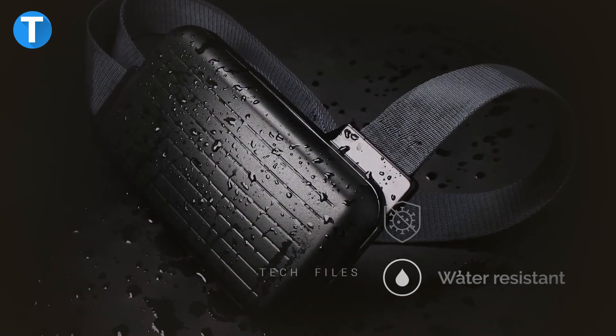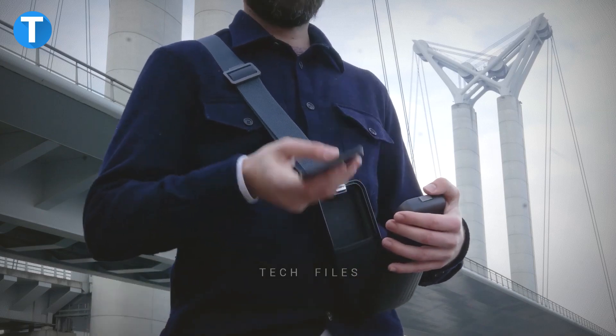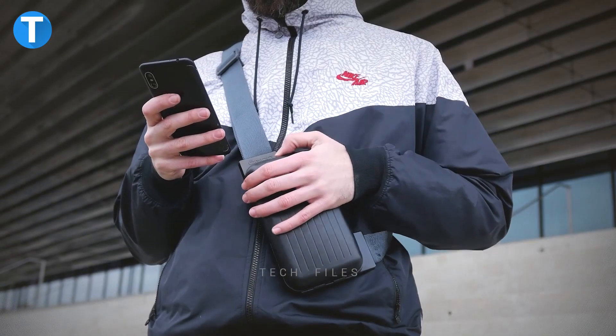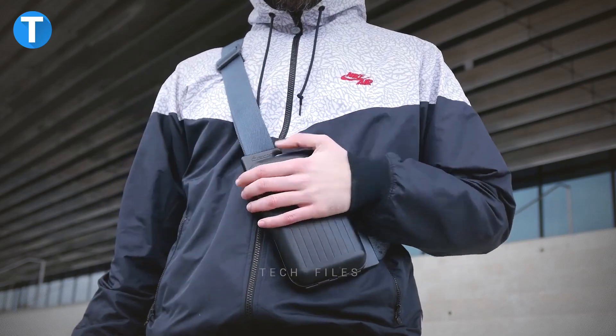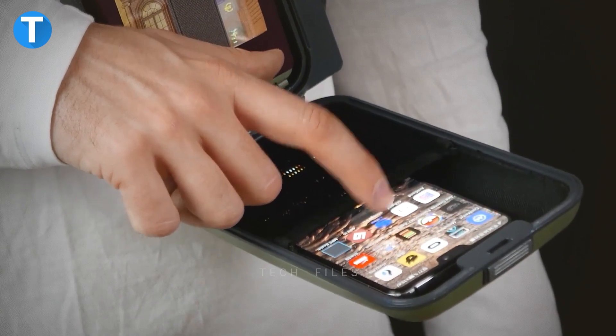The unique opening style system, consisting of a simple smart button, opens up your items in a secure and organized manner. And you can attend to texts, emails, or calls right from the bag without taking out your phone.